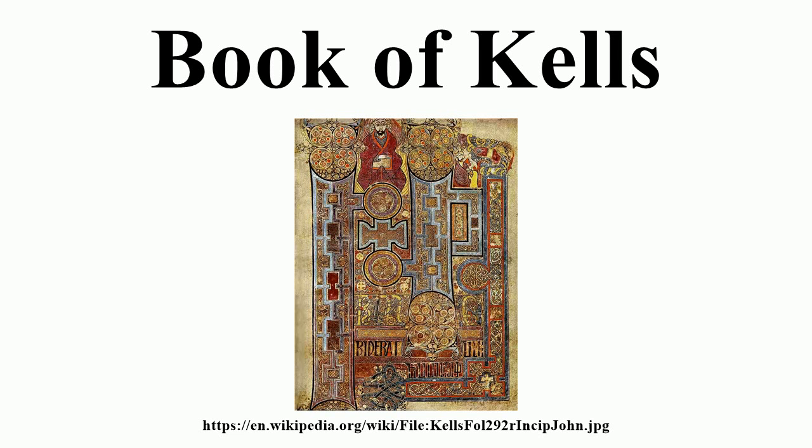It was created in a Columban monastery in either Britain or Ireland, or may have had contributions from various Columban institutions from both Britain and Ireland. It is believed to have been created c. 800. The text of the Gospels is largely drawn from the Vulgate, although it also includes several passages drawn from the earlier versions of the Bible known as the Vetus Latina.